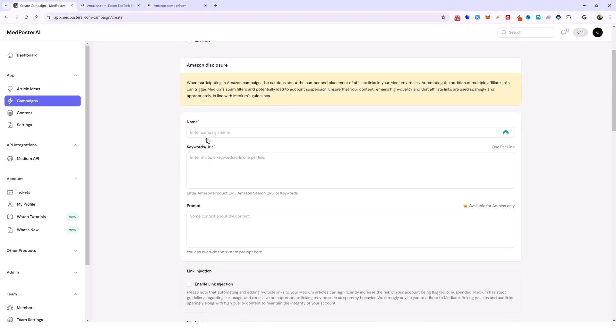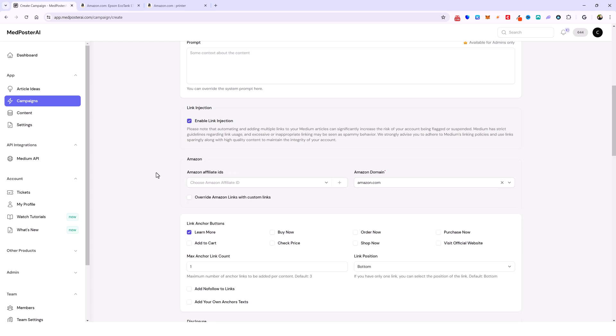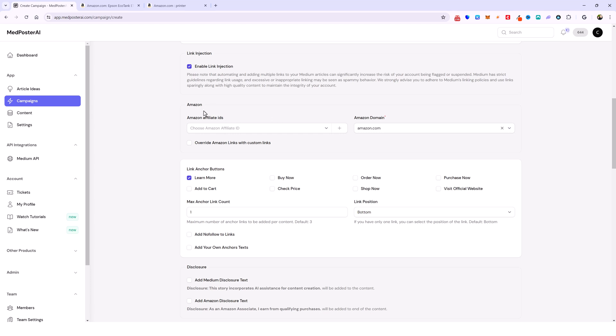The way you do this: number one, you're going to give it a name. You fill everything out the same way but you'll notice down here there's a section called link injection — this is where you manage your affiliate links or whatever you want to use. You have to tick this box knowing that this can increase the risk of your account being flagged or suspended. I'm going to go ahead and tick this box and we can see a section now for Amazon.